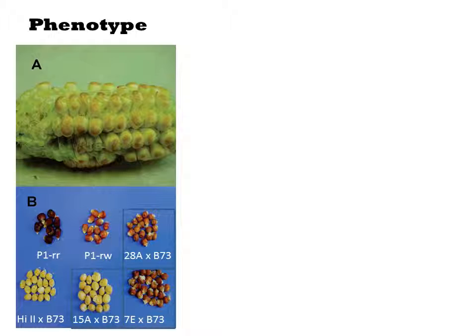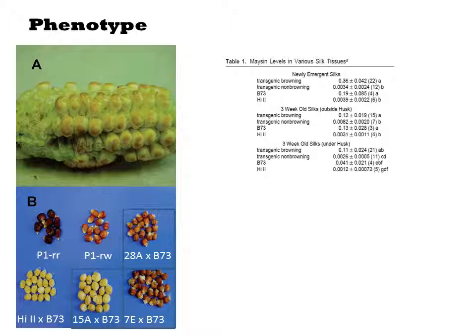They also examine the silk of these two transgenics and the parent strains. The transgenic browning strains contain the most maysin, but slightly elevated levels are observed in the transgenic non-browning strains as well, relative to the HI2 parent strain. They also examine insect mortality after being fed the silks, and indeed both transgenic strains show elevated killing, particularly in young larvae.